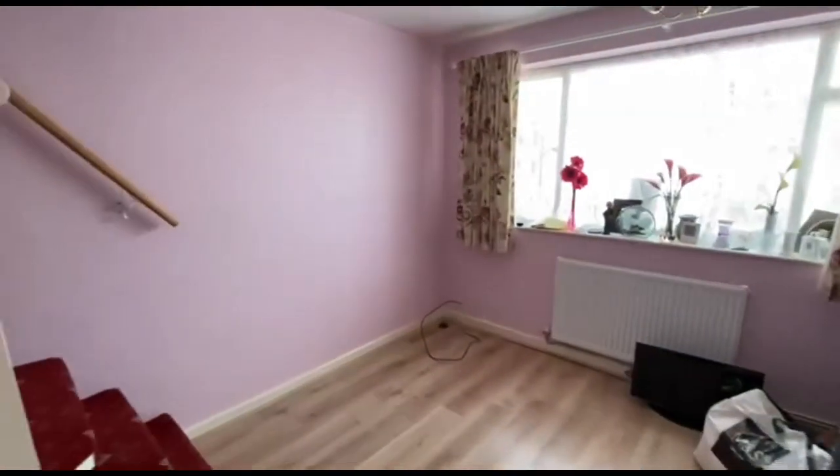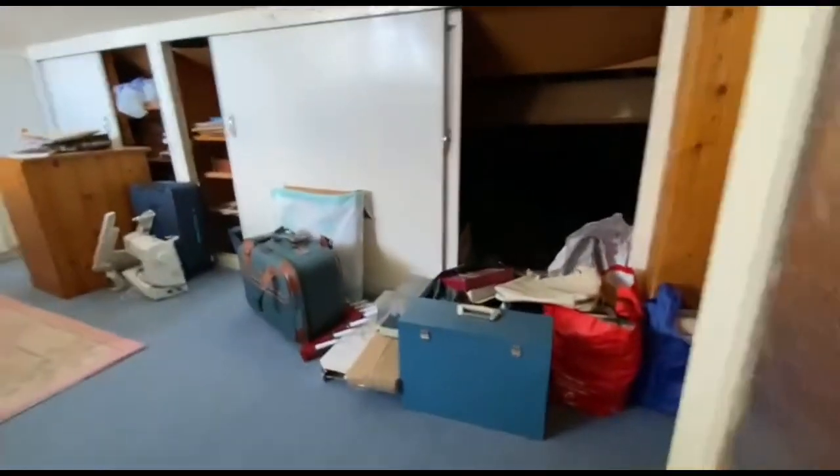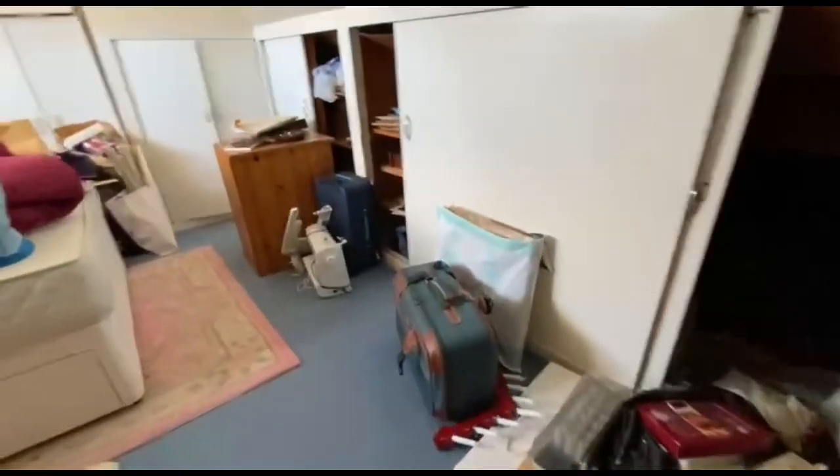As you can see, the staircase was added some years ago. We're not aware that it has any building regs or planning. They did use it as a bedroom, but really it's just a useful sort of attic area.